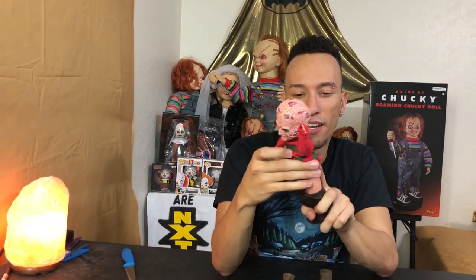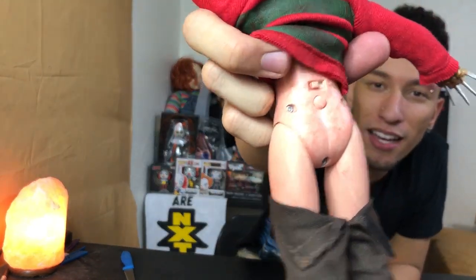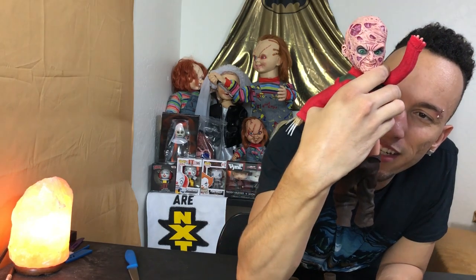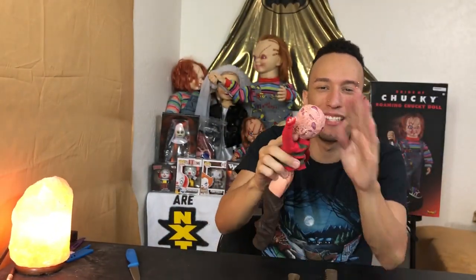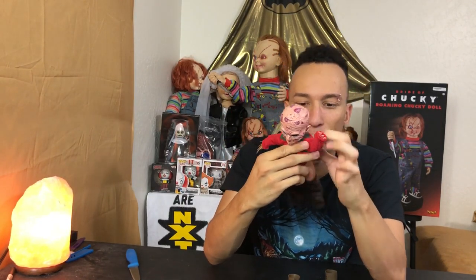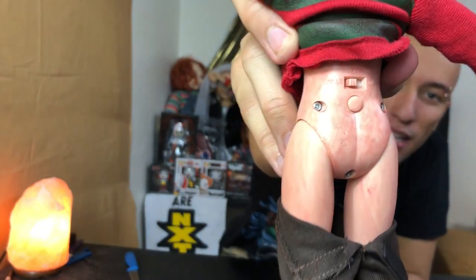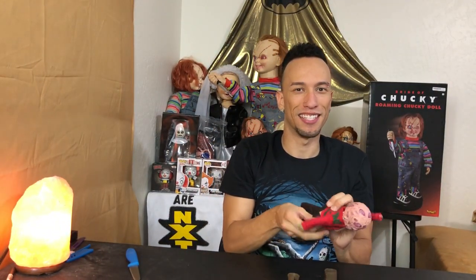I pulled his pants down and right here on the back you can see where the button is that you press to make it talk. It also does look kind of burn-like — it's painted in a burning pattern, so that's awesome. It's not 3D like its head, but it still does look burnt. You can see the switch — on, off, and Try Me — and the button. Now let's just put his pants back up. This is getting kind of weird.